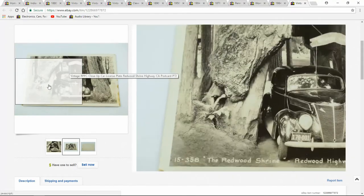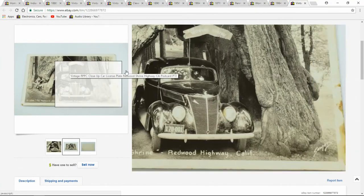Another postcard. This one sold fairly quick — $45, real picture postcard.